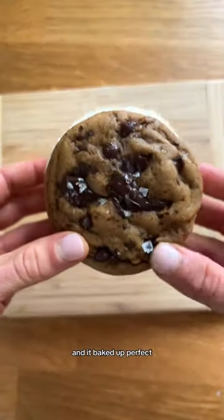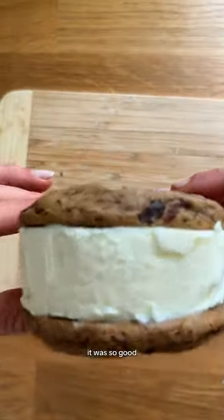They baked up perfect — soft, crispy, it was so good.